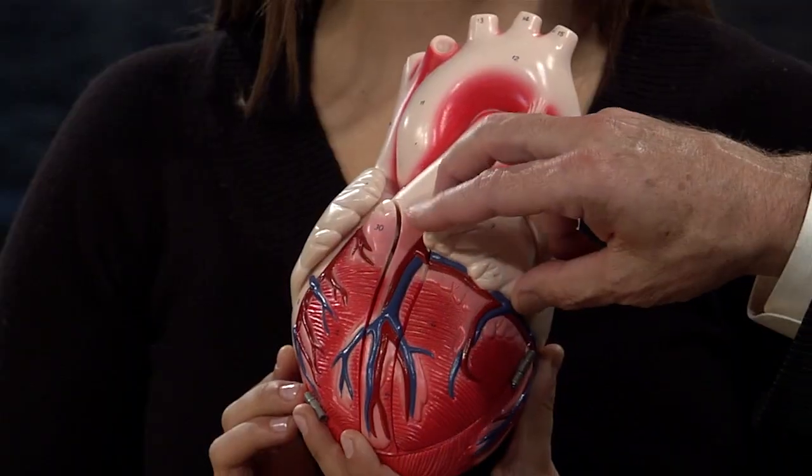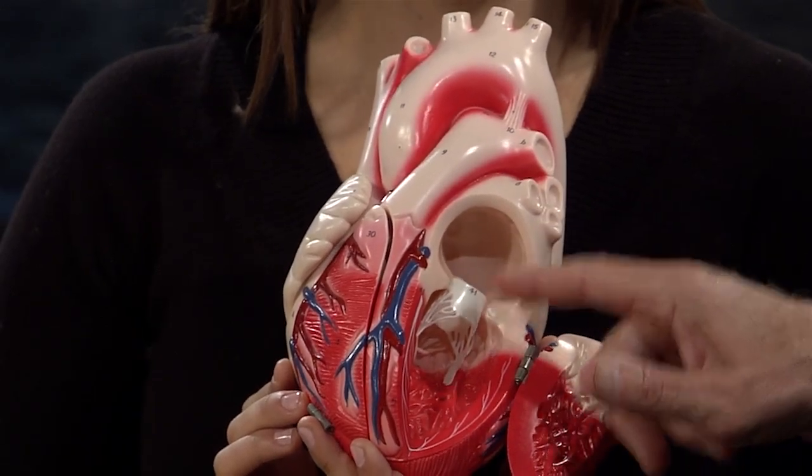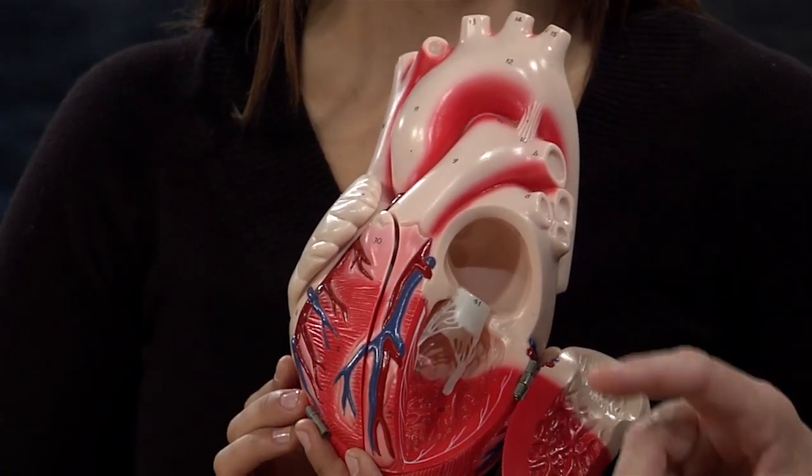Listening to a heart murmur is somewhat of an art — it's like learning a foreign language. You may hear the sound, but unless you're trained, you may not know which valve is leaking or what it really means. If we open the heart up here, you'll see there's a valve separating the top and bottom chambers. The valve can get narrowed or become leaky — there are four of them. I can tell where the blood is going and which valve is having a problem. This is the sound of a normal heart: the lub-dub of the valve opening and closing.